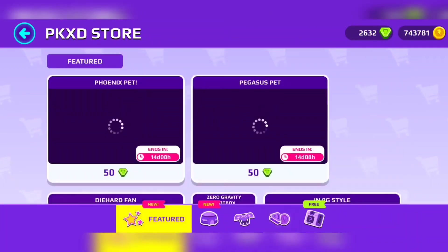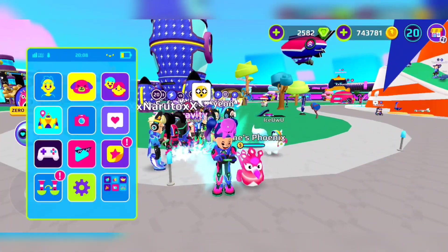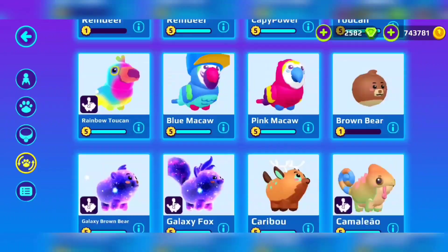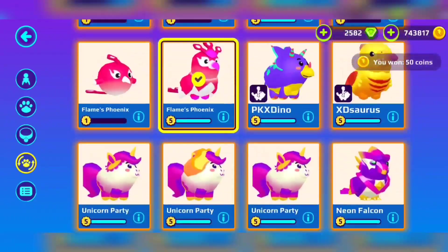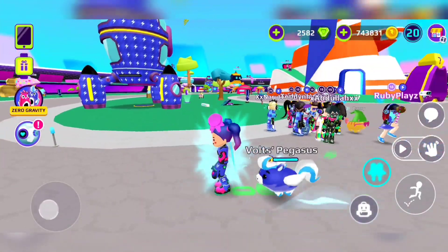Now why don't we get the Pegasus? It's team both, same thing — 50 gens — and it ends around 14 days. We're going to get it. I can't wait to see what it does. I know this one is different for sure, PinkyXD told us that. Oh my gosh, it literally leaves thunder!